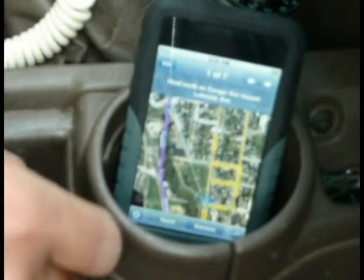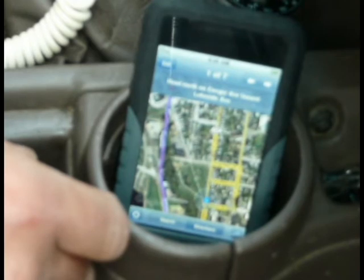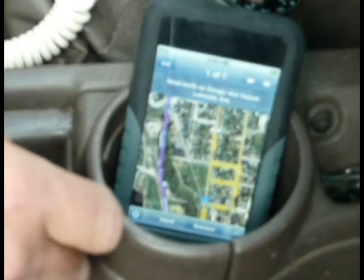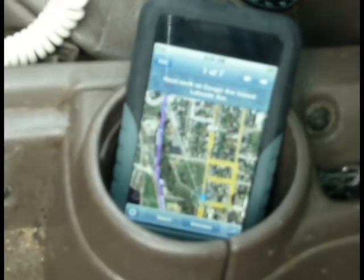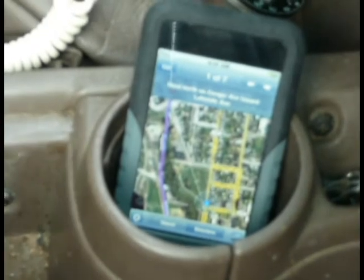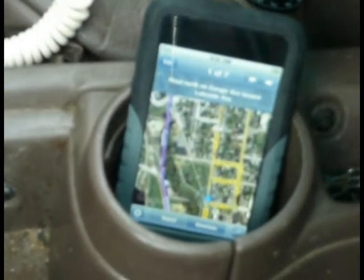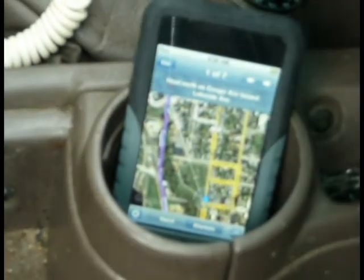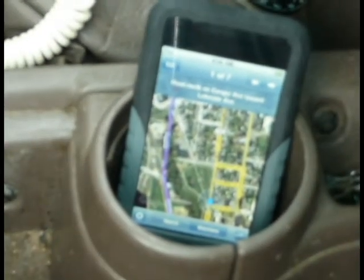I cached these high-res, close-up images before I left my Wi-Fi area. As you can see, it's following me through town. It's not 100% real-time, but it's pretty close.